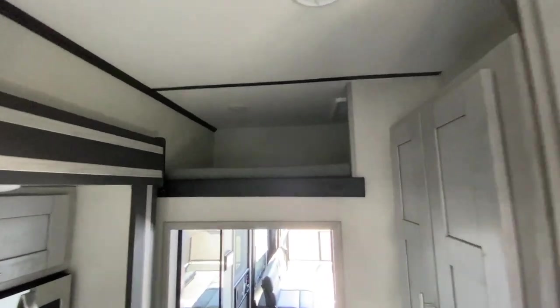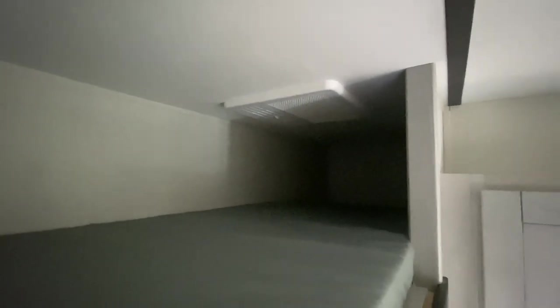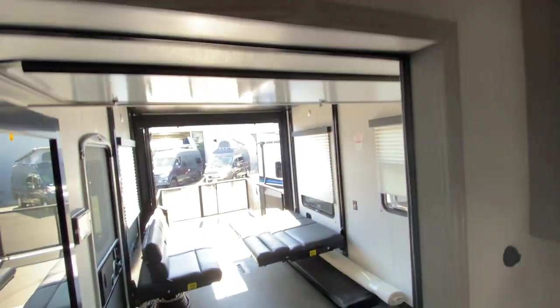Speaking of being up high, there's actually a bunk up here. I'm not sure how you get up there — I'm pretty tall and it would need a tall ladder. But there's a little bunk space up there, so for those with little kids it's a great little hideaway.